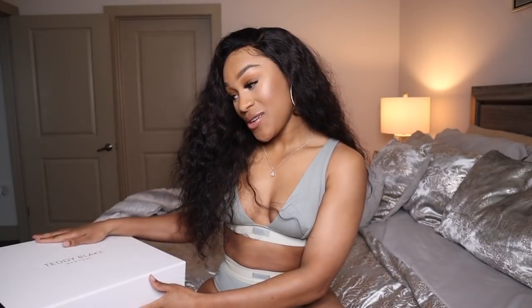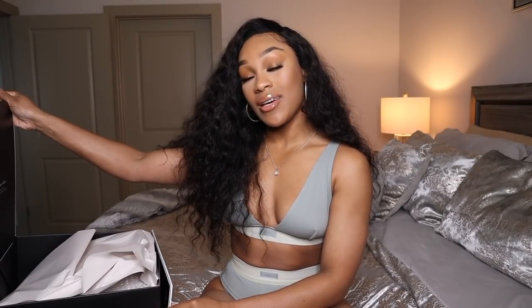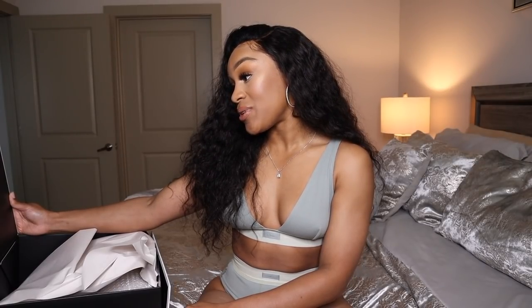First, I want to show you guys this new purse that I got. It is Teddy Blake and it came in this box. On the box it says 'Teddy Blake New York designer handbags, made in Italy, luxury leather. Each Teddy Blake handbag has been made with you in mind to be an extension of your unique style and flatter your every fashion choice.' This box is really nice.